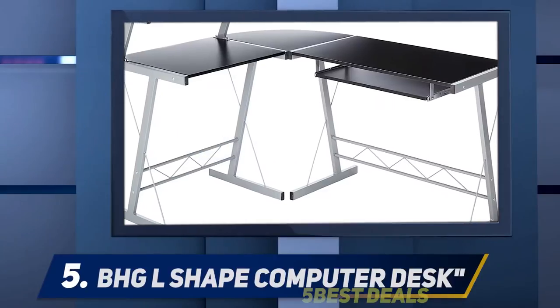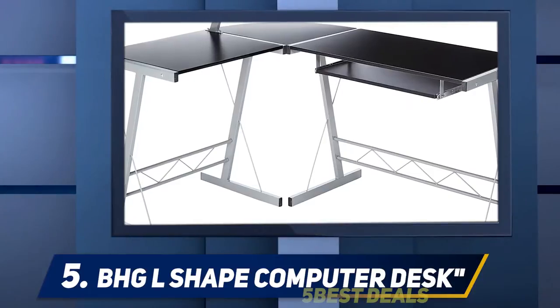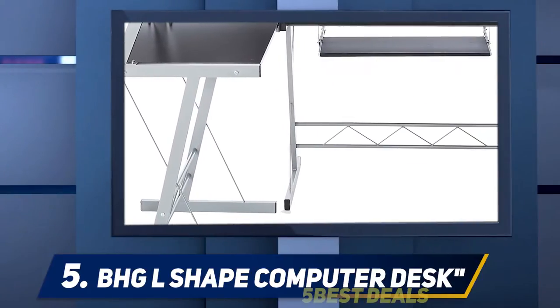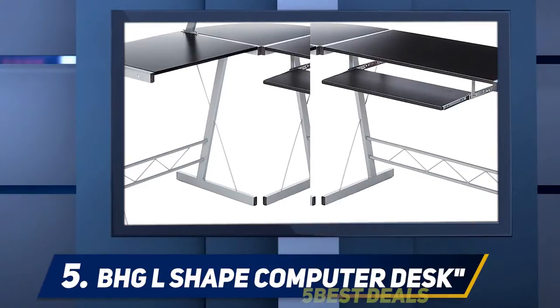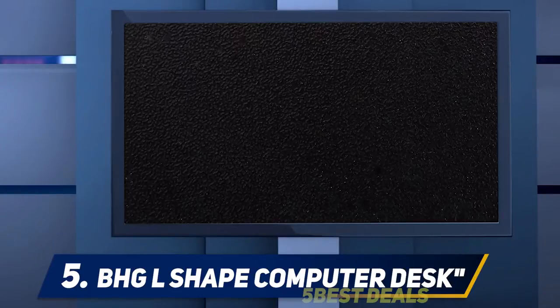Starting at number five, the BHG L-shaped computer desk earns a top ten spot for its excellent design and ergonomics. Perfect for beginner gamers looking for a great deal within their budget, the L-shaped desk is cozy enough to fit into a corner or stay as a standalone desk that creates a semi-closed off gaming area.